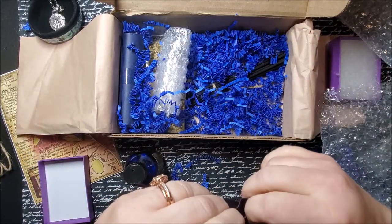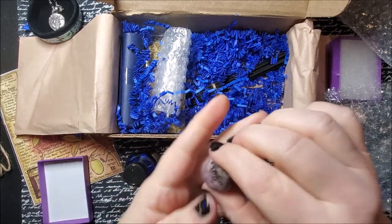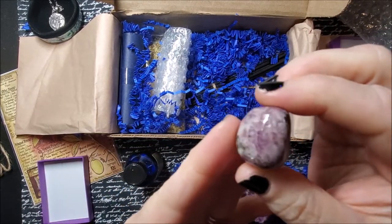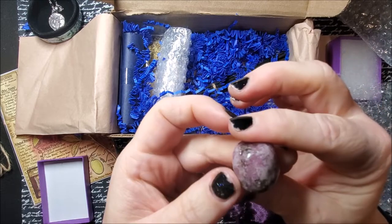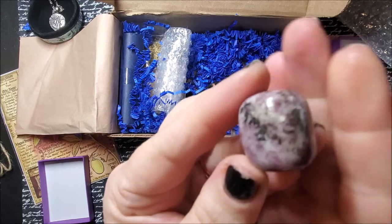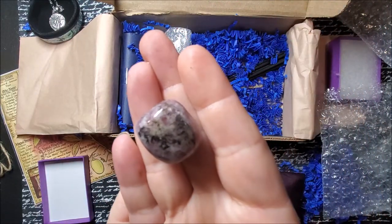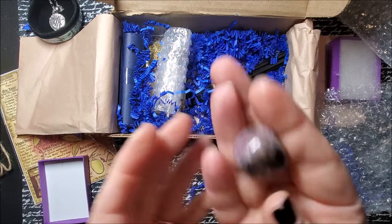Gorgeous little bag. Oh my goodness, look at that — oh, that's beautiful. It's definitely very purpley; I'm not sure if you guys can tell. I love it.